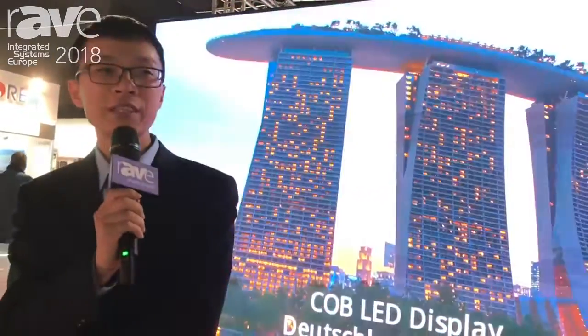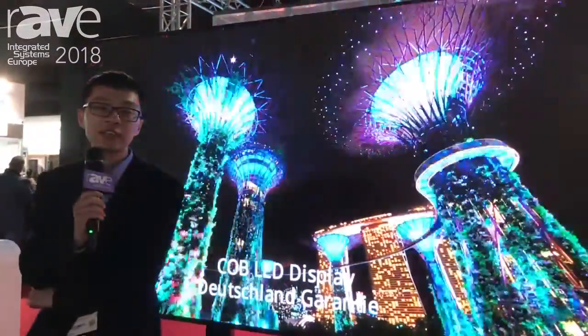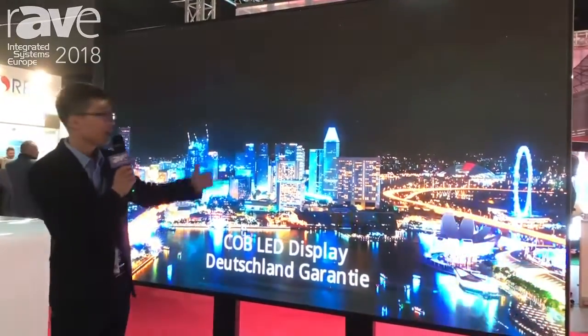Hello everyone, this is Leon from Changchun Sida Electronics. We are pleased to meet everyone here in Amsterdam at the IEI and IIC show. We are pleased to introduce our brand new products.